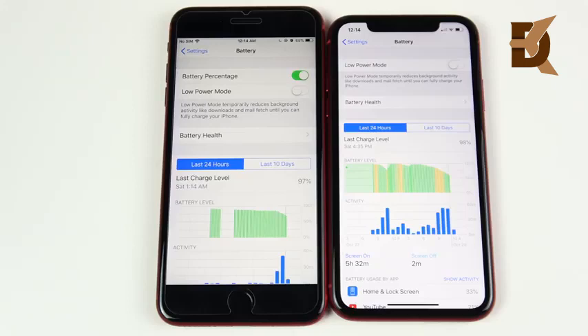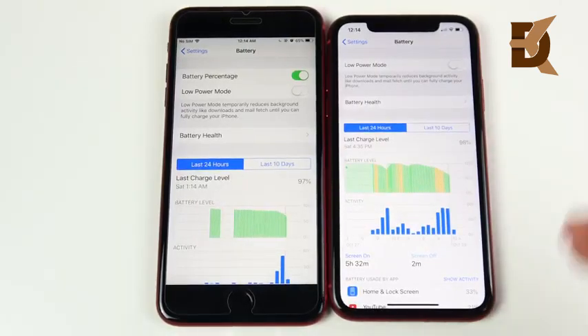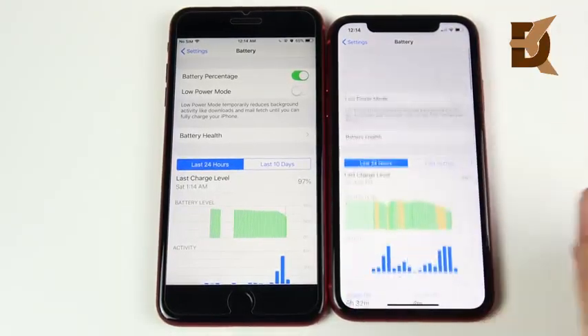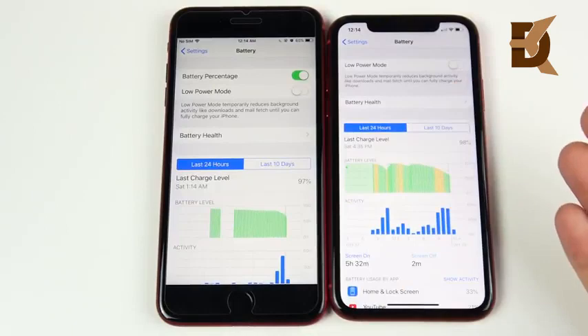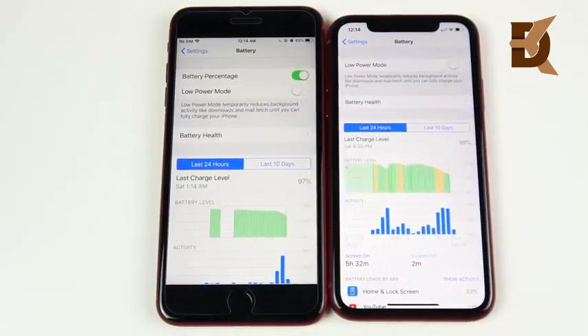When it comes to battery life, the XR appears to be the better device. Its lower-resolution display paired with the more efficient A12 chipset is delivering better battery life. Apple claims the XR gets at least an hour more than the 8 Plus, though a proper test is needed to confirm. If great battery life is a priority, the XR is the pick—though the 8 Plus can still get you through a full day.